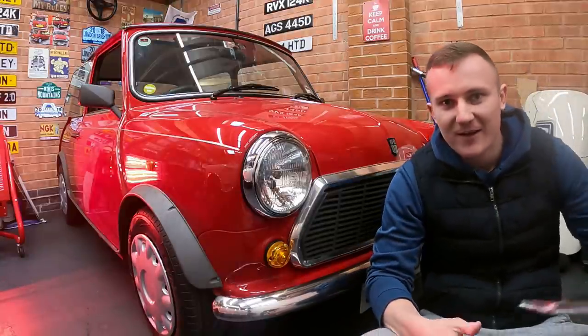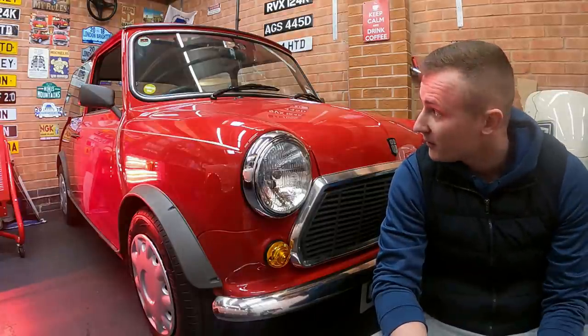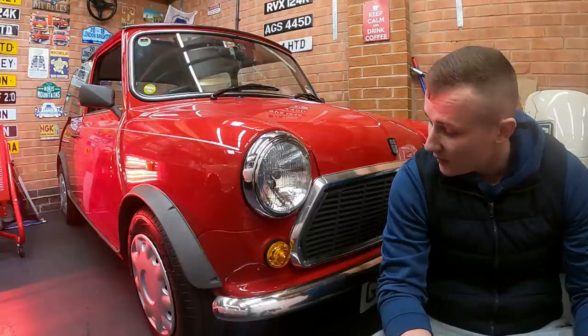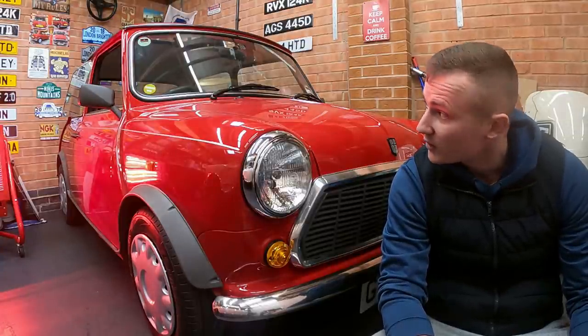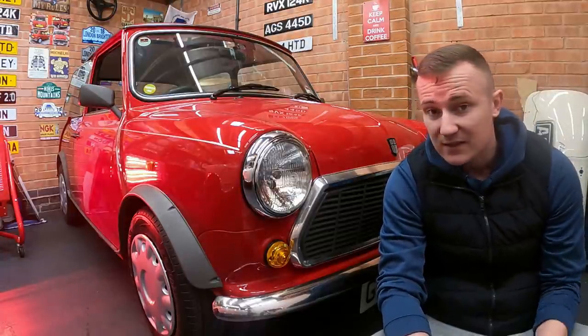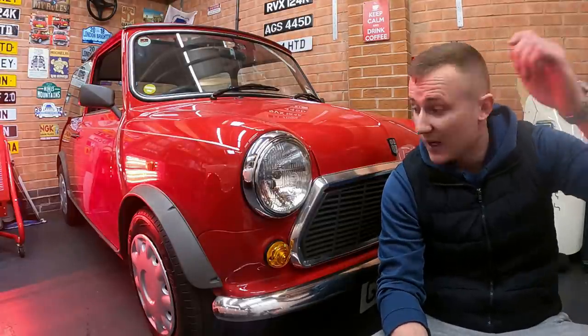Welcome back. Something a little bit different today. I'm going to give you a proper look around my 2,000-mile Mayfair. I've not really done many videos on this car and put them up on YouTube because I never really do anything with it, to be honest. The only thing I've done to it is the wheels. And that is literally it. All it does is just sit in the garage at the back and does nothing.